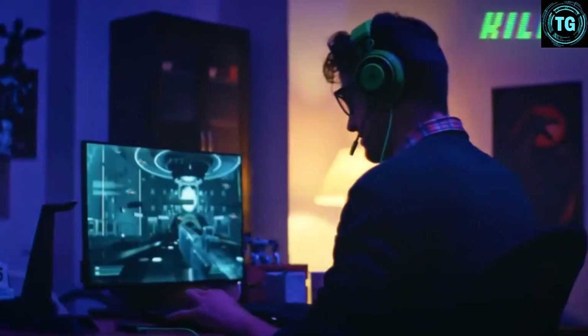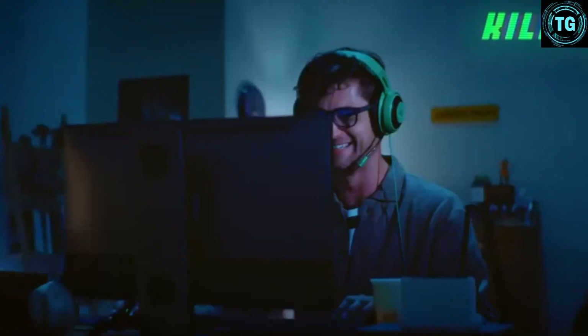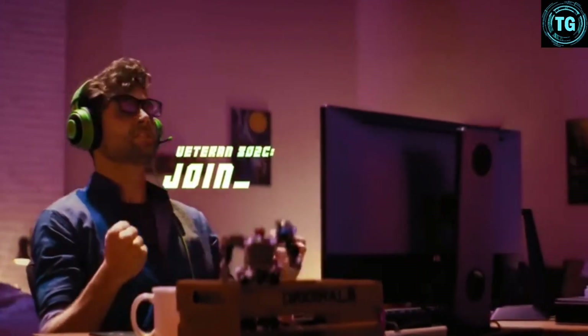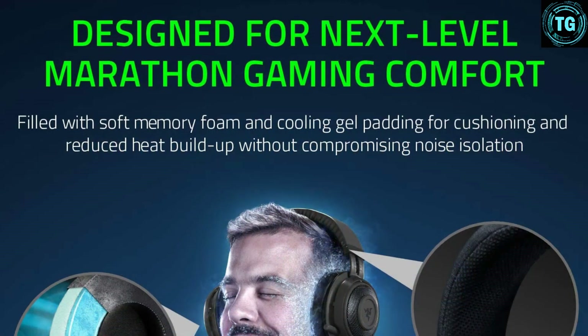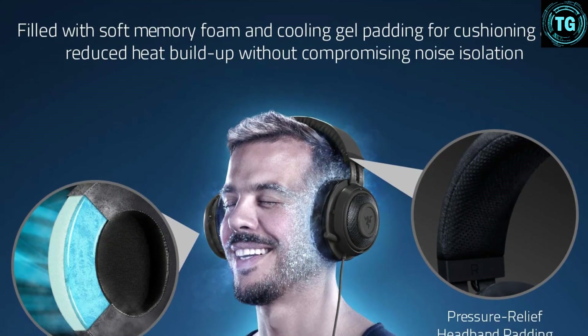Built by Razer with online and competitive gaming in mind, it's safely one of the best headsets for online play and frequently helped us pick out enemy movements and distant gunfire at a decent range with great accuracy. The Kraken TE's design and build has Razer's gaming DNA all over it — light, comfortable to wear, and robust. The wired connection comes with an inline control for volume and mic muting, though this currently only works on PC.